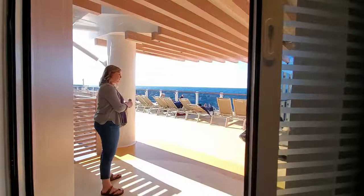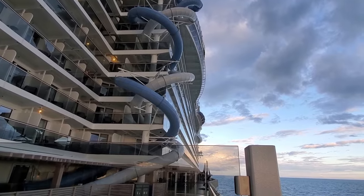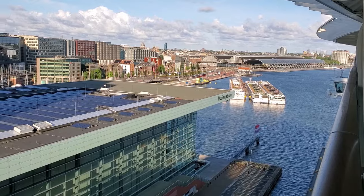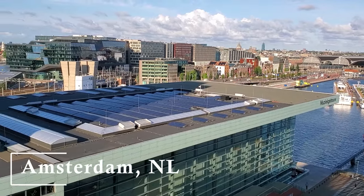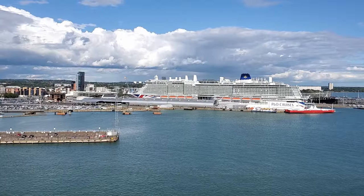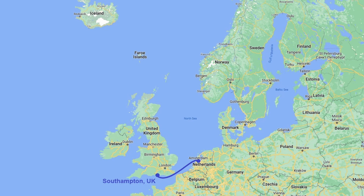Welcome back to the channel. If you haven't already, make sure you check out part one of our trip on the beautiful and modern Norwegian Prima. We were just starting day three of our cruise, and we woke up to find ourselves in the lovely city of Amsterdam. We had just departed a few days earlier from Southampton, but after running into some bad weather, we had to forego our first day in this port. After Amsterdam, we would be moving on to Norway and Iceland.